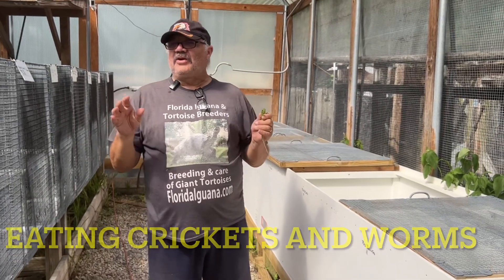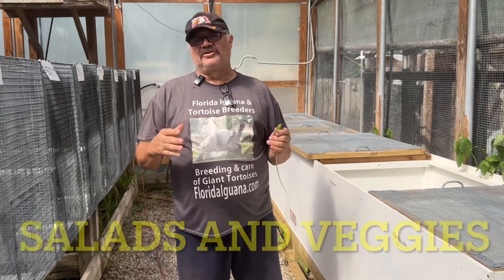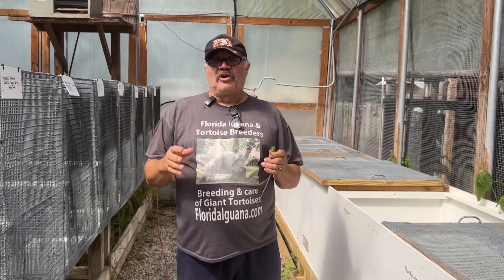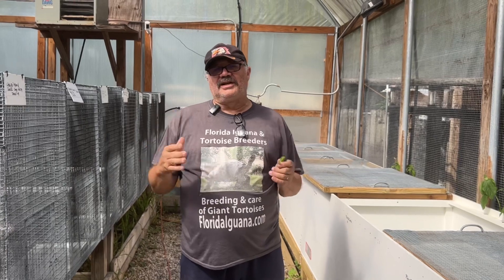They're really healthy, they're eating everything. They eat crickets, they eat worms, and we also have them eating various kinds of salads and vegetables. That way they're not just dependent on live cricket food, so you could actually just raise these guys on eating vegetables like you do any kind of green iguana.